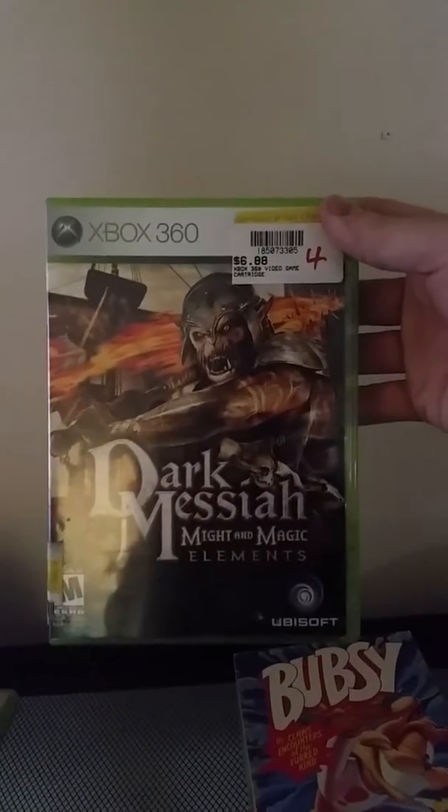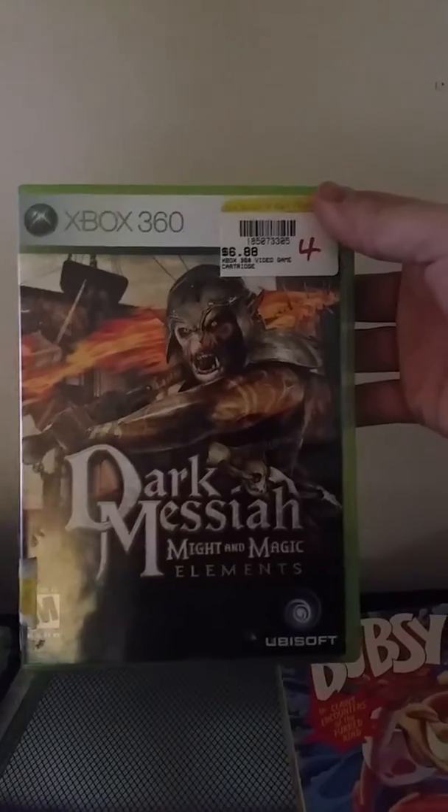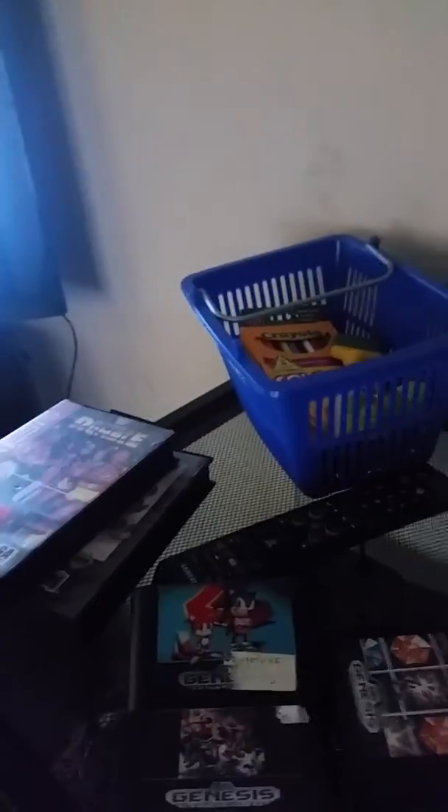I also got this game, Dark Messiah, at the pawn shop for like four bucks. It looked like an interesting RPG, you know, for four dollars — so that's alright. Played it for a few minutes.